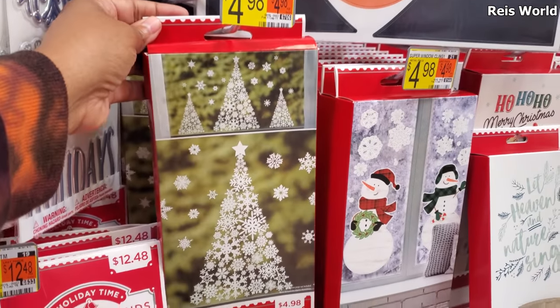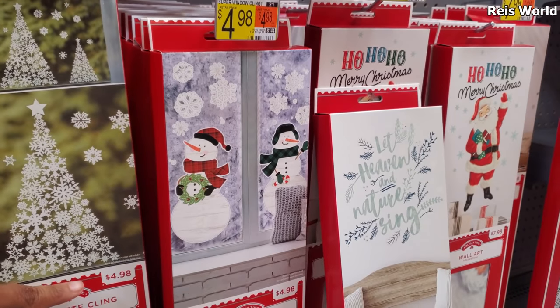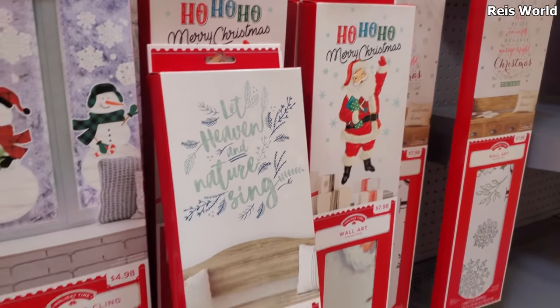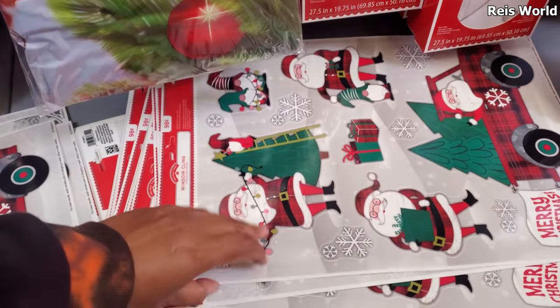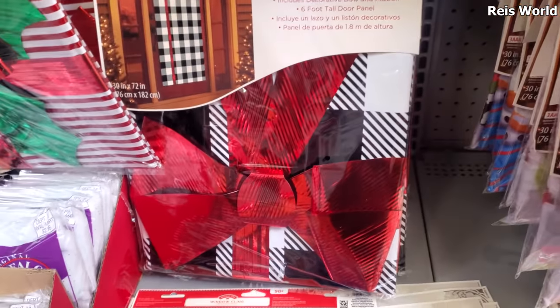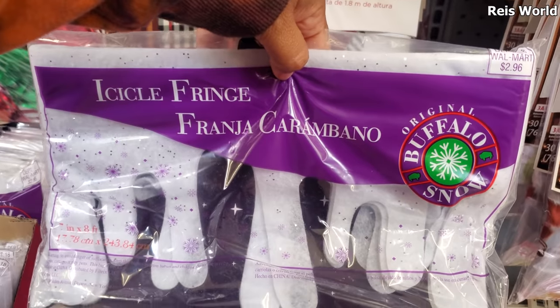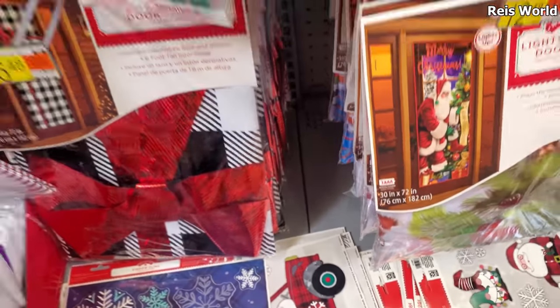That's $4.98 — a little silhouette. Then more snowmen, $4.98 as well. Ho ho ho, Merry Christmas! And it looks like tons of these are down here — 'Sunny of Santa.' Make your door a present, and look at the icicles — how funny, I remember this right here.